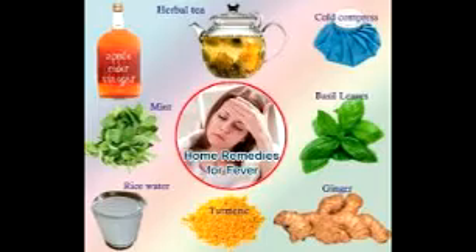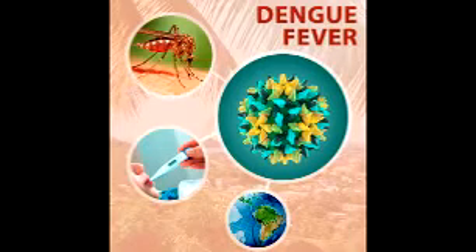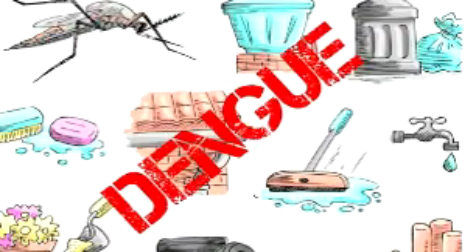A novel vaccine for Dengue fever has been approved and is commercially available in a number of countries. Other methods of prevention include reducing mosquito habitat and limiting exposure to bites. Dengue has become a global problem since the Second World War and is common in more than 110 countries. Each year between 50 and 528 million people are infected and approximately 10,000 to 20,000 die. Its viral causes and spread were understood by the early 20th century.